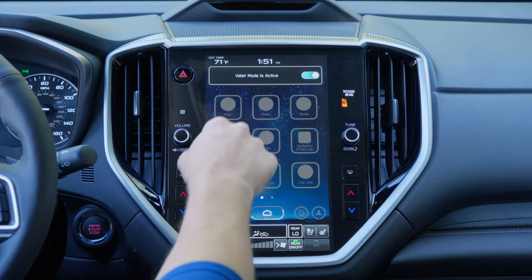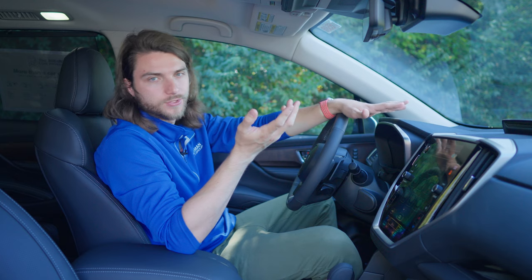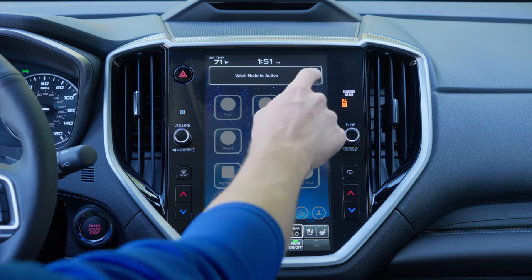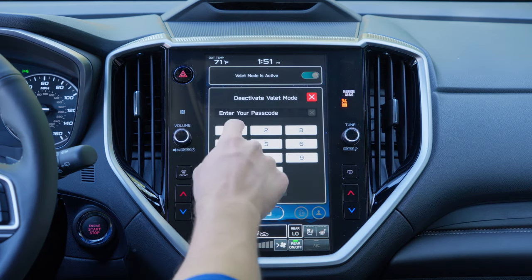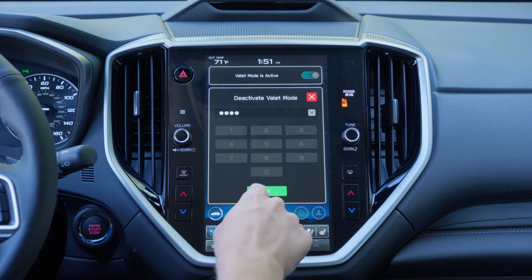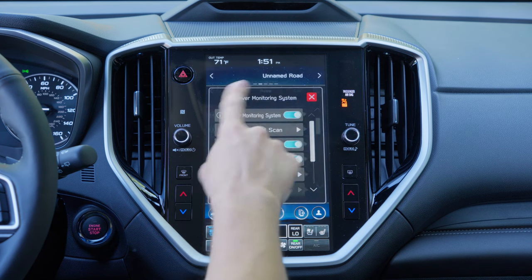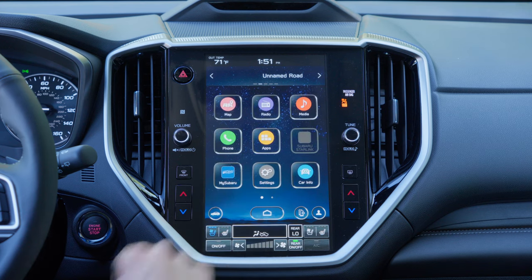The only things that can be accessed are the tri-zone climate control system, and of course you can turn the vehicle on and off, but you can't mess with anything else. The only way to unlock it is to untoggle valet mode, enter your password again, and this will deactivate valet mode so you can have all your personal settings back. Super easy.